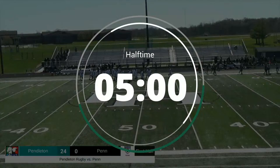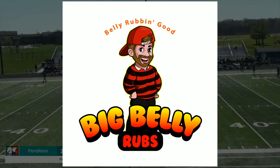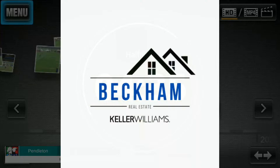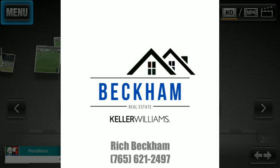Before we get into the second half, I'd like to give a quick shout out to Big Belly Brand Rubs — you can find Big Belly Brand Rubs on Facebook. Big Belly is a locally and family owned business, make sure you go buy some today. Pendleton Rugby thanks our sponsors including Beckham Real Estate — you can find them online or by calling 765-621-2497.